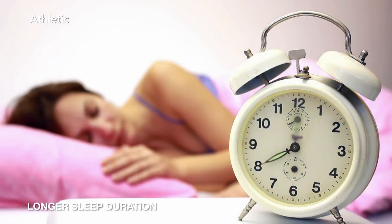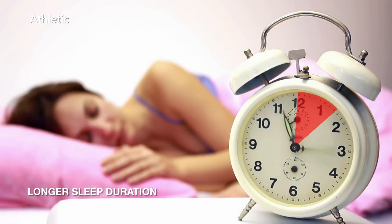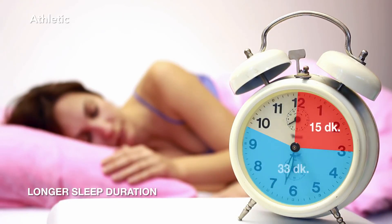Tests indicate that the athletic mattress shortens the duration to drift into sleep by 15 minutes and sleep saturation duration by 33 minutes.